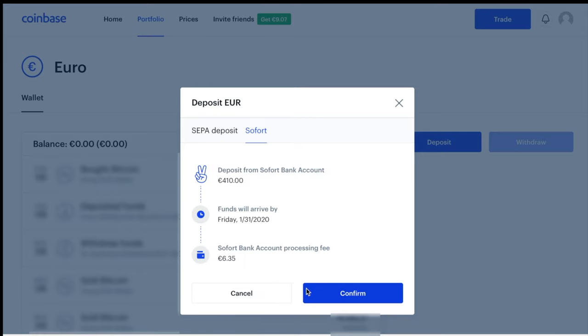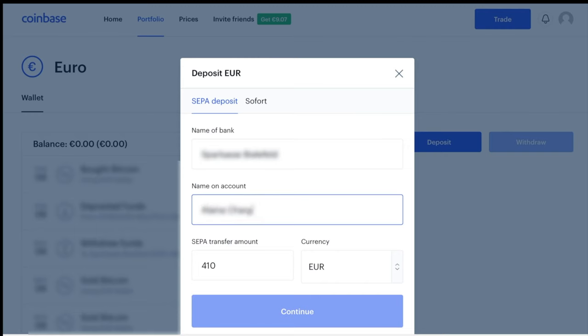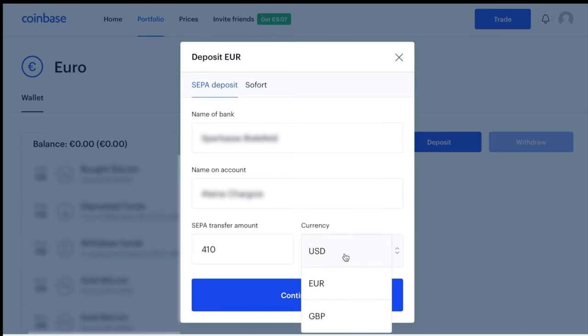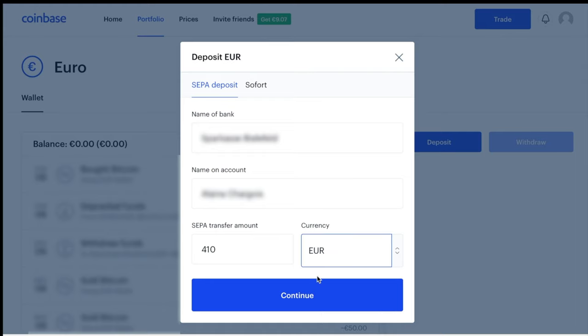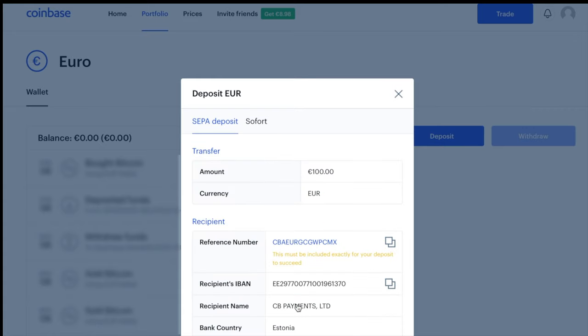If I do the instant transfer, it's going to charge a processing fee of 6.35 euros. So to save that extra money, I'm going to do a normal bank transfer. You can also change the currency and choose to pay in US dollars, so you don't have to do the conversion yourself. Click Continue, then click these double boxes to copy the reference number — that's really important. The transfer will not go through without the reference number.